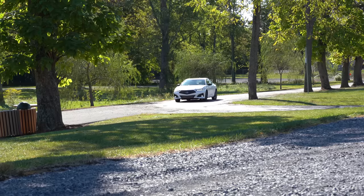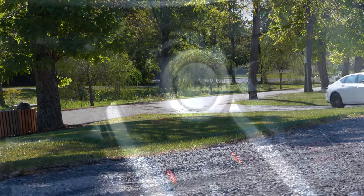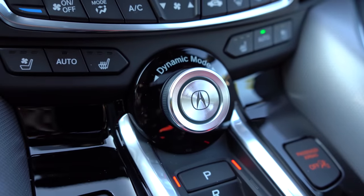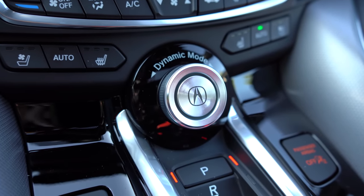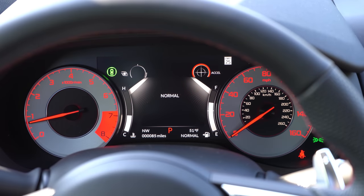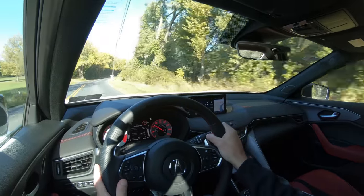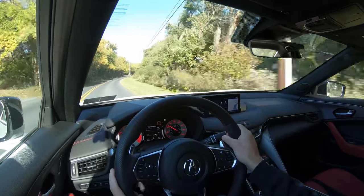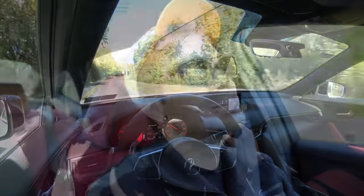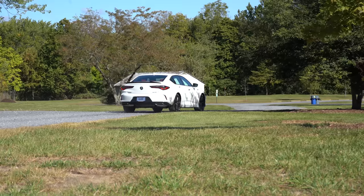Before we test the paddle shifters, there are drive modes to mention. The Dynamic Select button — located front and center just above the drive buttons — includes Comfort, Normal, Sport, and Individual modes, adjusting throttle response, shift points, steering feel, and even engine sound. That last one you typically don't find in driving mode adjustments, so it's pretty cool that the TLX includes it.